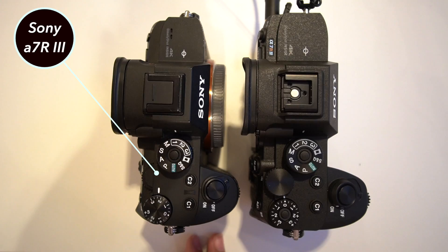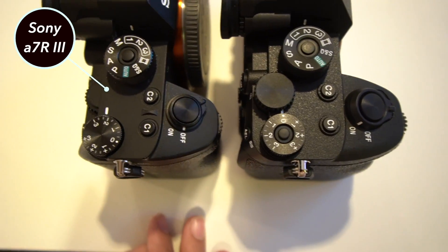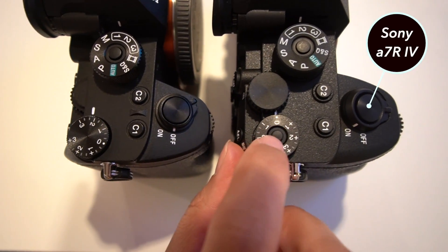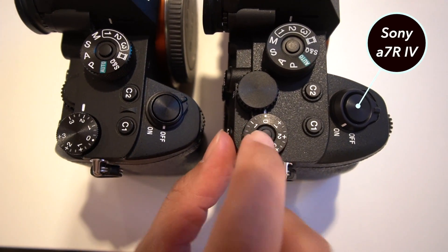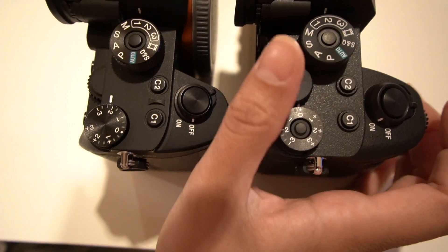Our first impression? It's the best high-resolution camera ever made. No other camera can match the image quality, focusing, or native lens selection. Sony has underpriced the camera at $3,500, making it very difficult for Canon and Nikon to compete. This thing is a showstopper.